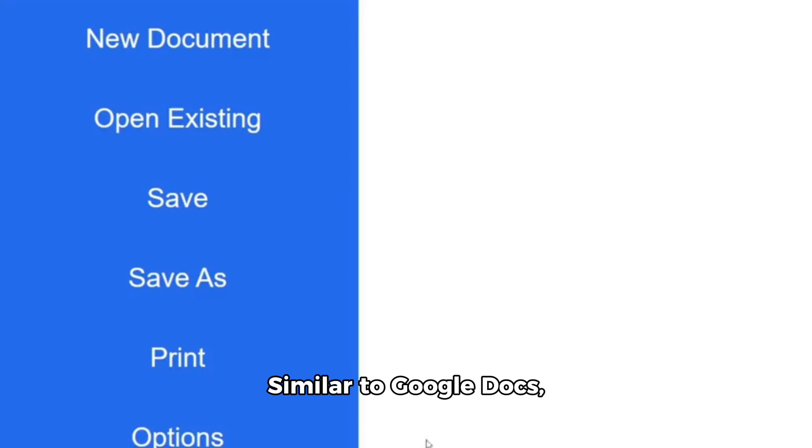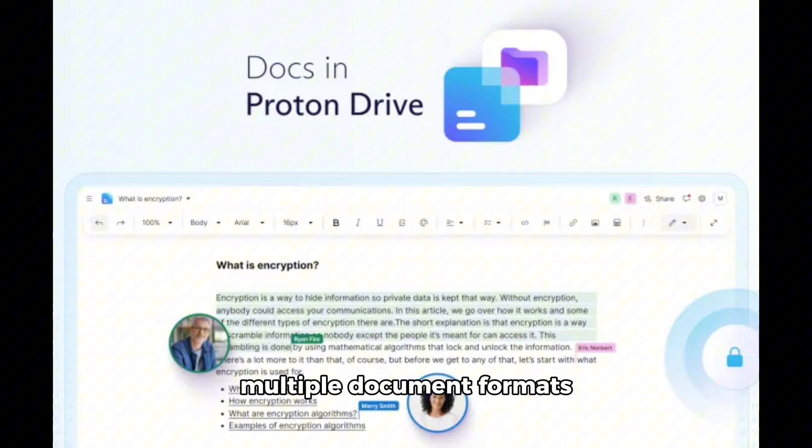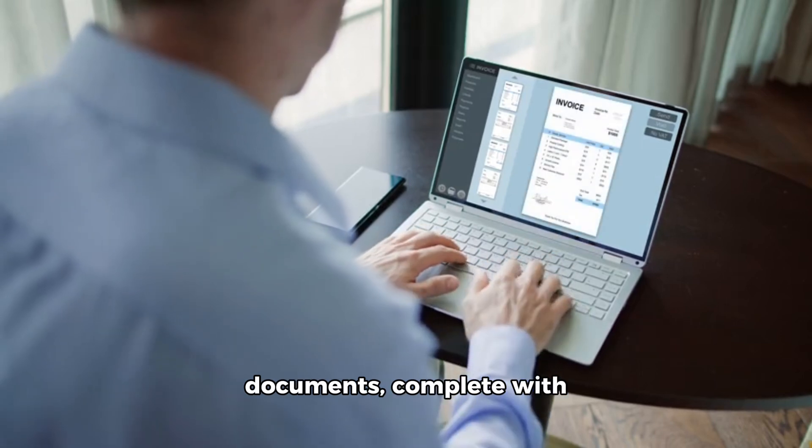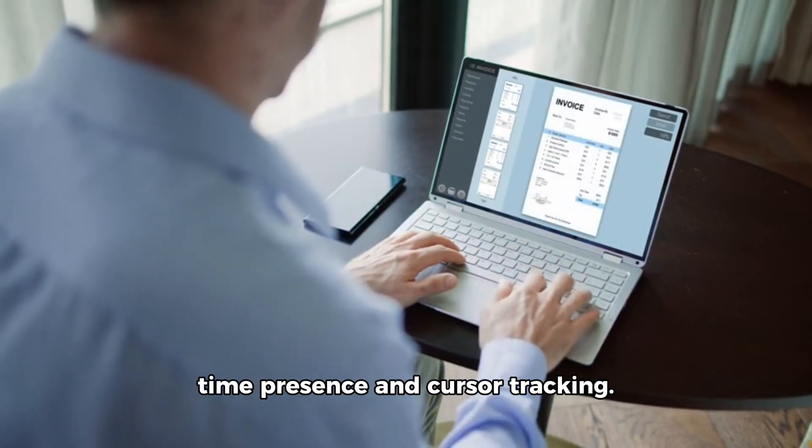Similar to Google Docs, Proton Docs offers advanced formatting, image embedding, and supports multiple document formats including Microsoft .docx. It also features collaboration tools allowing users to invite others to view and edit documents, complete with commenting, replies, and real-time presence and cursor tracking.